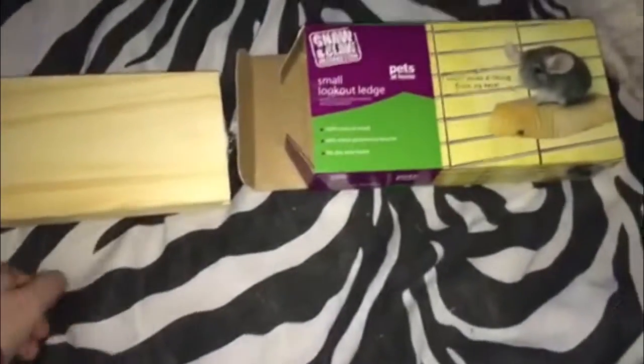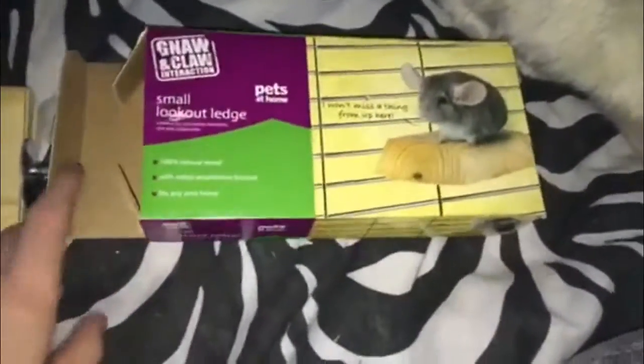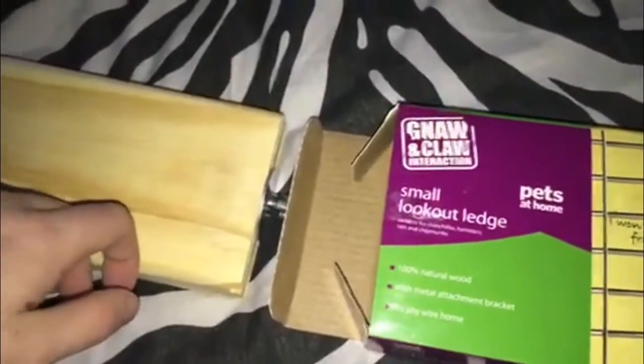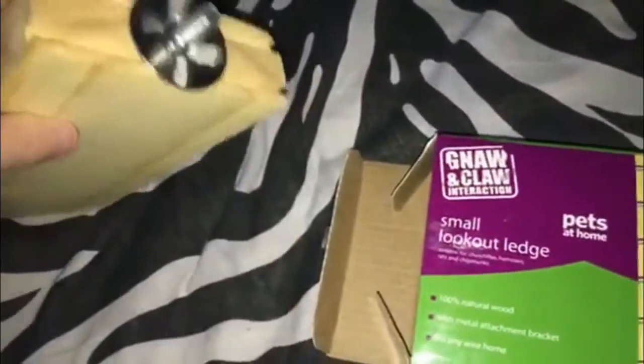The next thing I got was the small lookout ledge. This was only £4, which I think is good considering the size of it — it's quite big. It's got a little bolt you attach to the cage so they can stand on there and use it to jump, because chinchillas do love to jump. I normally get the lava ledge which is £6, but I decided to go for this one instead because it was cheaper, and it's actually a lot bigger than the lava ledge.